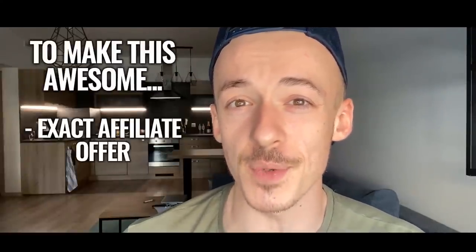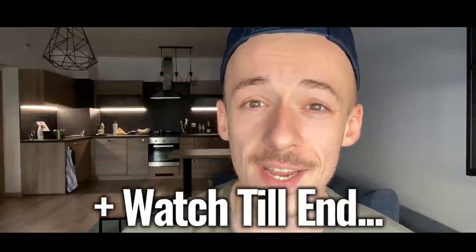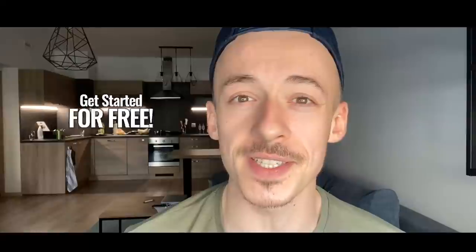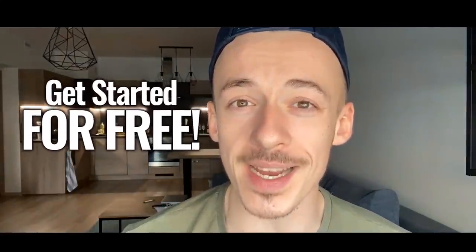In this video I will show you the exact affiliate offer to promote and the exact system to set up. And if you watch until the end of the video, I will also show you how to get started completely for free, so you don't have to invest a cent from your pocket and you can still earn commissions on Clickbank.